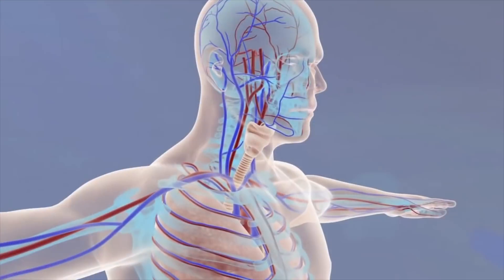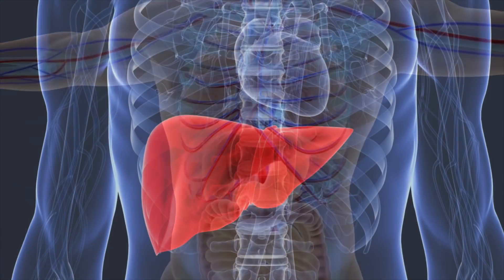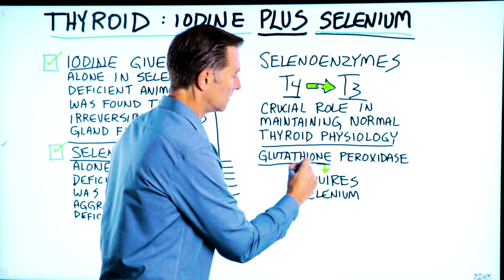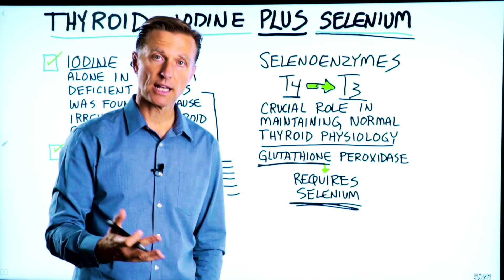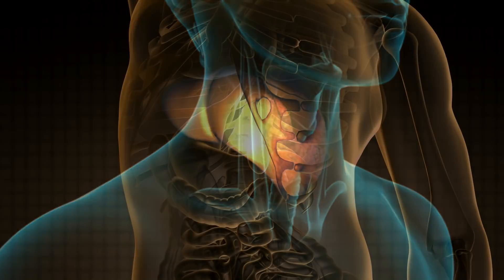One last point: one of the most important antioxidants in the body, especially in your liver, is glutathione — and it is dependent on selenium. So selenium is a trace mineral involved in a lot of enzyme reactions, not just in the thyroid, but in your liver as well.